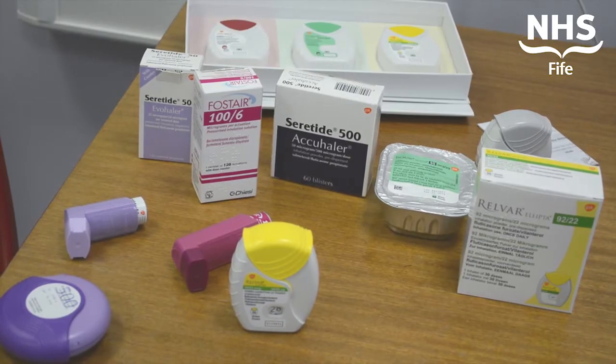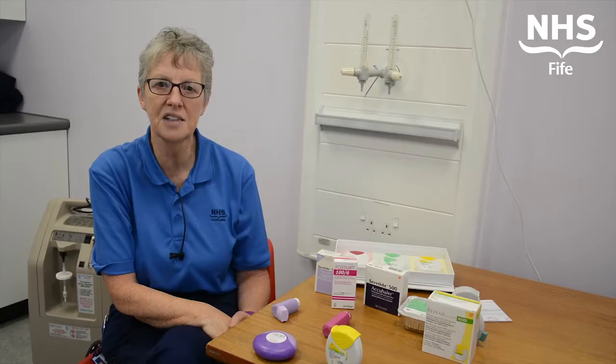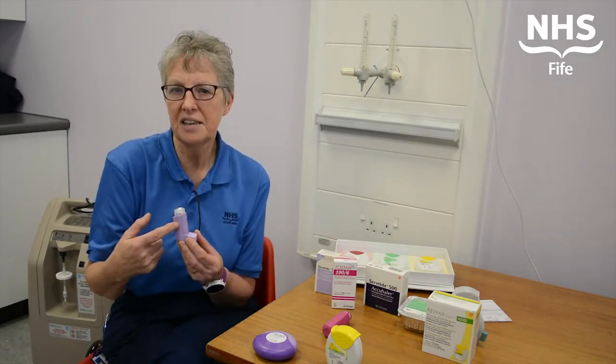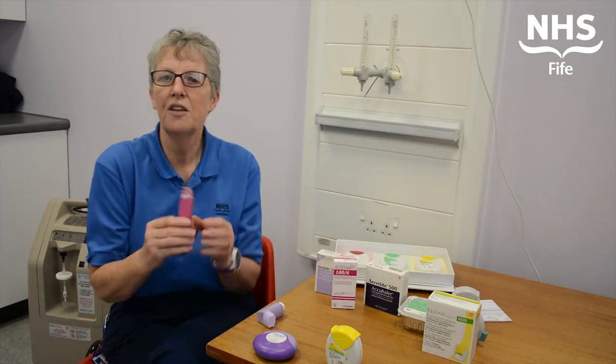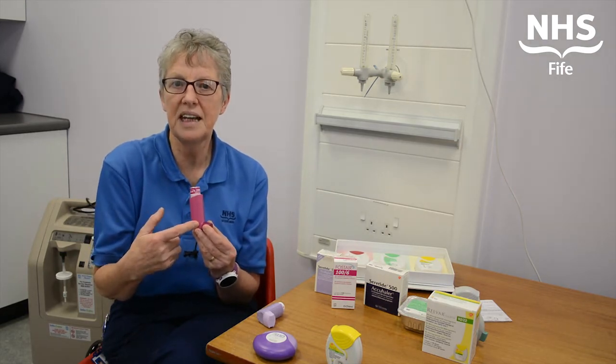Two changes which may be introduced in the care of your asthma or COPD is a switch from the Seretide inhaler, which comes in three different colours, to something very similar, the Fostair, taken in the same way as your previous inhaler.